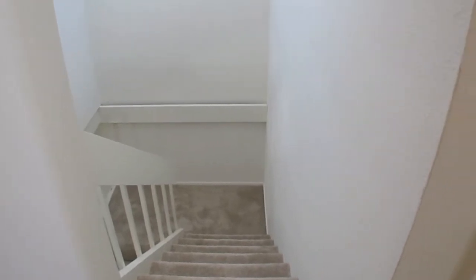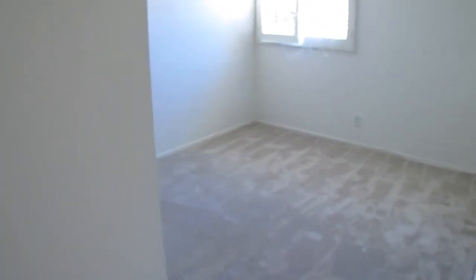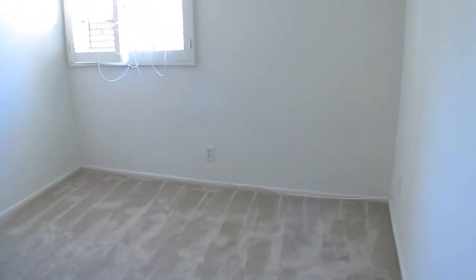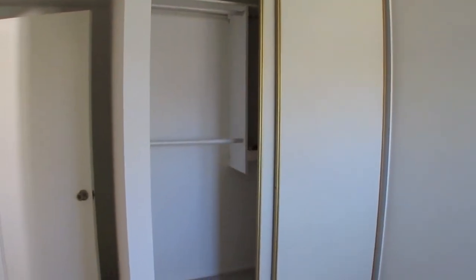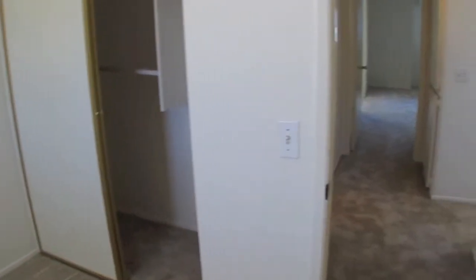We just came upstairs. I'll show you the back two bedrooms — they're both approximately the same size, about 10 by 10. Each has brand new tan-colored carpet, wood shutters on the windows, and a nice big closet. The second back bedroom has a big window looking out and a double-door closet with shelves built in.